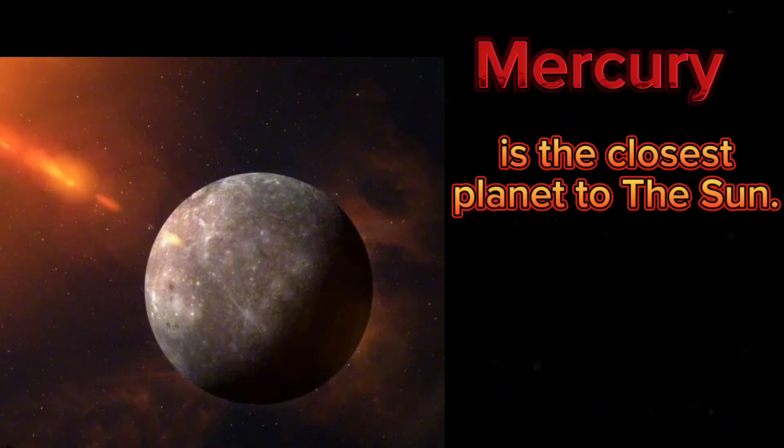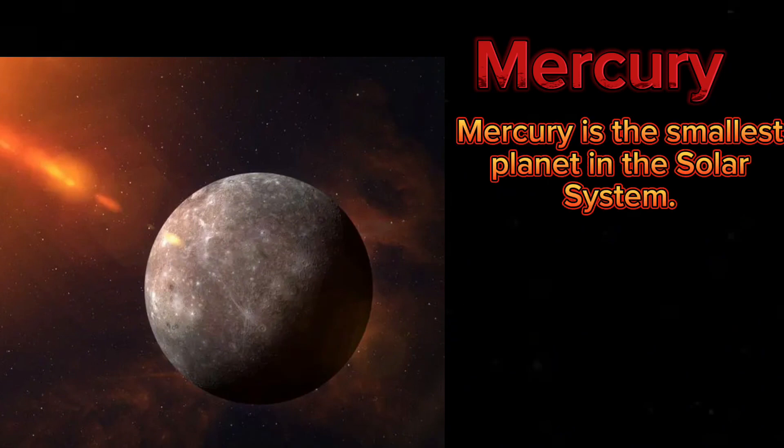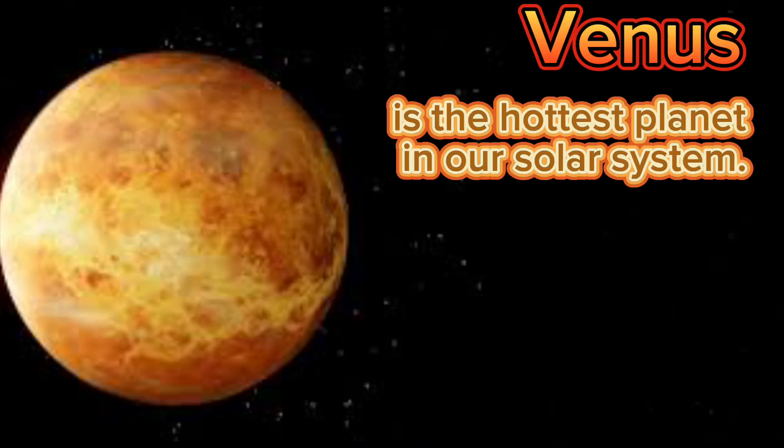Mercury is the closest planet to the sun. It is the second hottest planet in the solar system. Mercury is the smallest planet in the solar system. Mercury is a rocky planet.